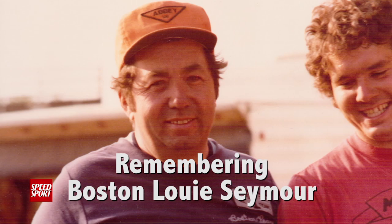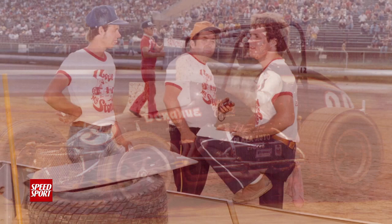The image I have of Louie is in Terre Haute, running for the championship, and he's standing on the berm. If you knew Louie, he always had a stopwatch in his hand. And I believe the family told me he went to his final resting place with that stopwatch.